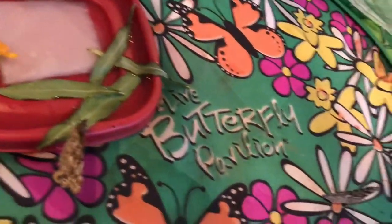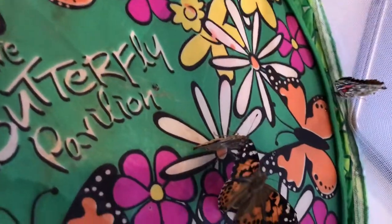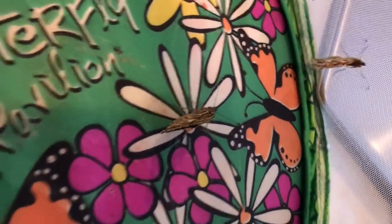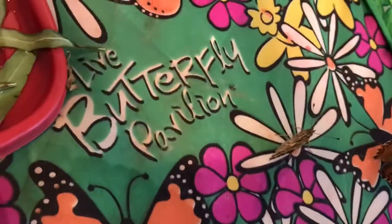Hi everybody, I'm trying to film inside the butterfly cage so that you can have a better view of what they're doing. I've stuck my camera through the hole in the side and now I'm just going to take a little video of them just tooling around in there, having a gay old time.